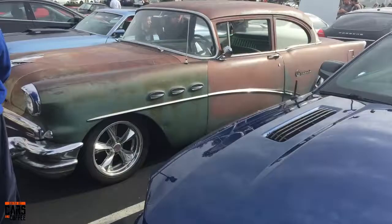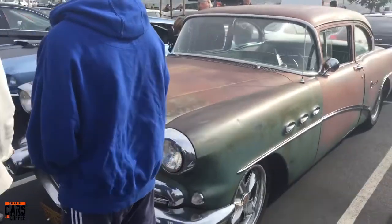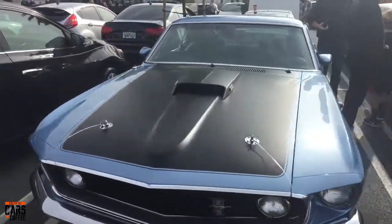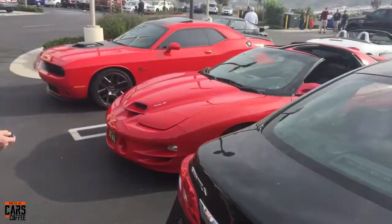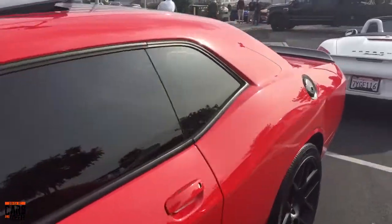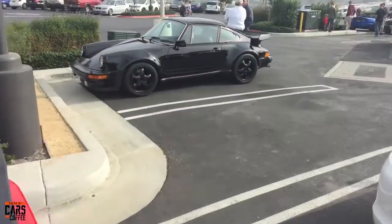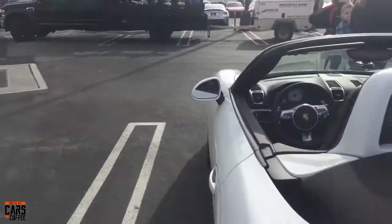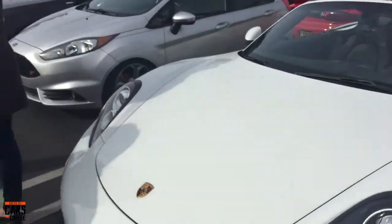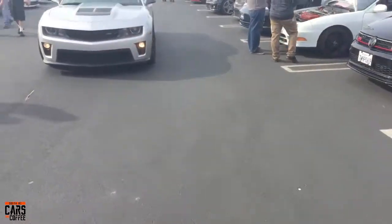Mustang, really cool old Pontiac, another Mustang. Jumping over here we've got a Trans Am and another Challenger. Porsche, Porsche, and then a little Porsche here. Camaro — a 2010 Camaro. Focus, GTI, and Acura Integra.